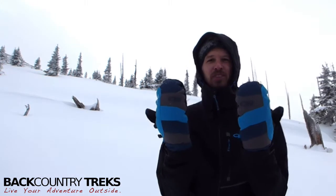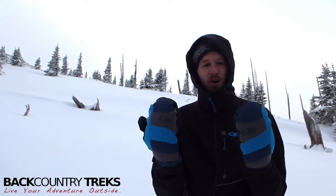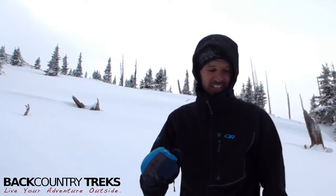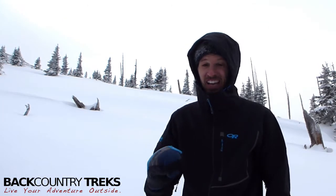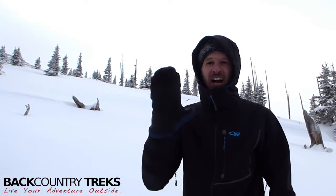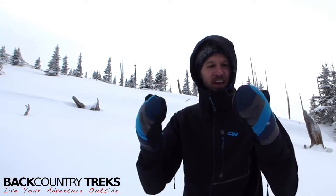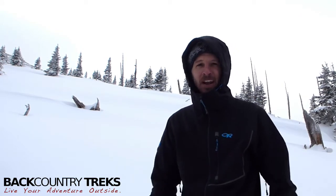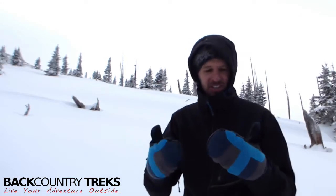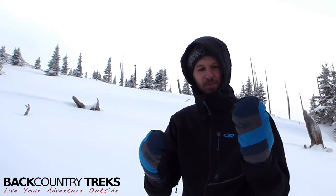So look, check these out. These are from Outdoor Research — this is the Stormbound Mitt. If your hands get cold, I have problems with circulation in my feet and my hands. You can ask my wife — my feet and hands are just frigid and they drive her nuts. I love, love, love these mittens. I've never toured in a pair of mittens before and my hands always get cold, so this is like an answer to my prayers.